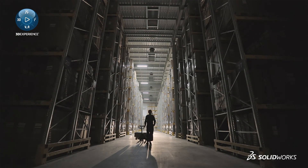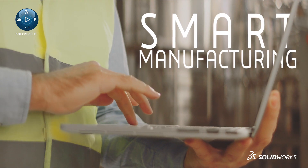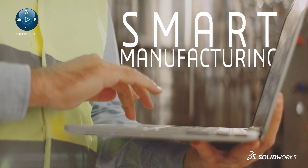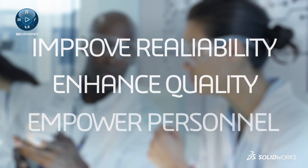Today's top companies are transforming the way they bring products to market. Smart manufacturing starts when insights from data are used to improve reliability, enhance quality, and empower personnel.